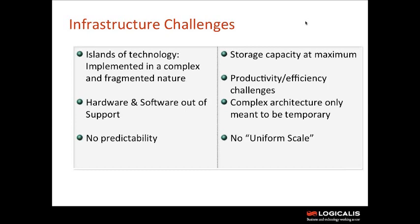Another issue I hear a lot is that storage is at a maximum. Every single organization is growing — data is growing. I haven't spoken to any organization that says their storage sizes are the same this year as last year. Equally, I never come across organizations that say they've done a find-and-replace on their file server and deleted data that's four or five years old. People don't delete things — people retain things.